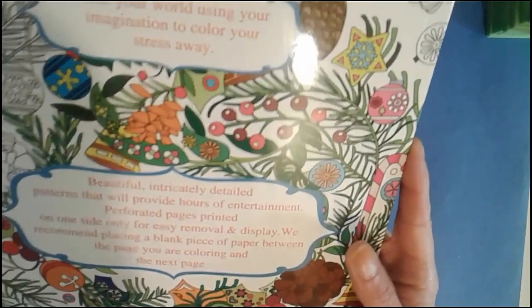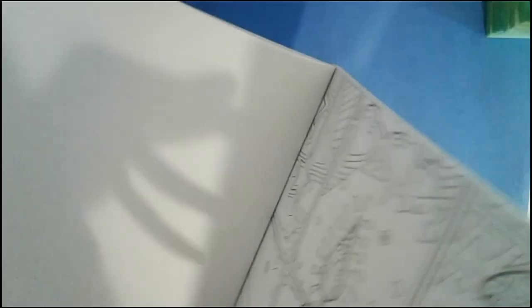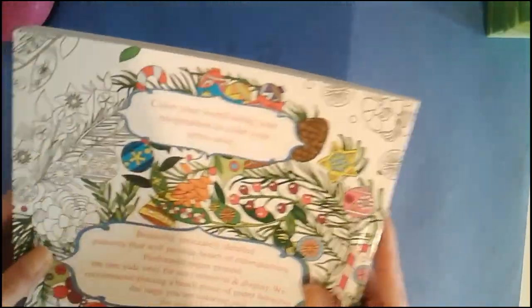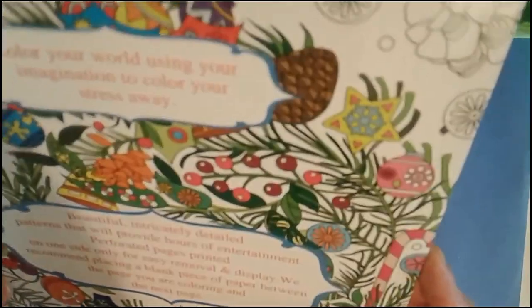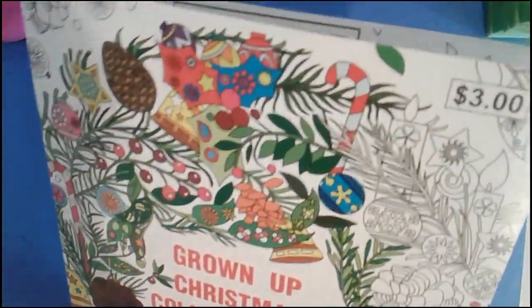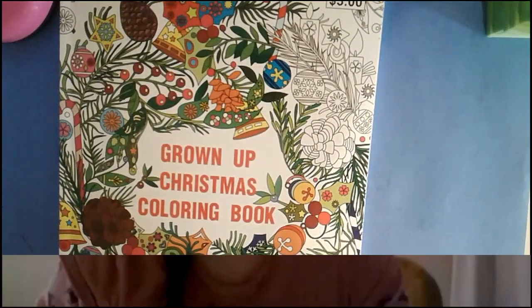I wonder how many pages are in here — I'm not too sure. It doesn't really say. How many pages are in here? Oh well — it doesn't tell me. I got this at Rite Aid as an early birthday present. I hope you guys like the coloring book — it was pretty cool, I really liked it.